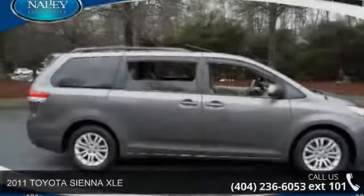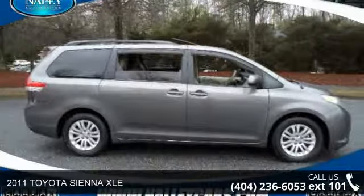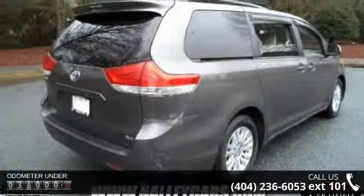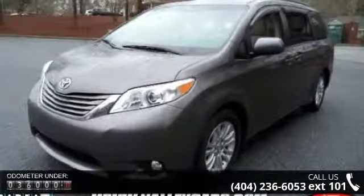Imagine yourself in this 2011 Toyota Sienna XLE. If you are looking for an automobile with great features, look no further. This vehicle comes with a reliable six-cylinder engine, connected to a smooth shifting automatic transmission.